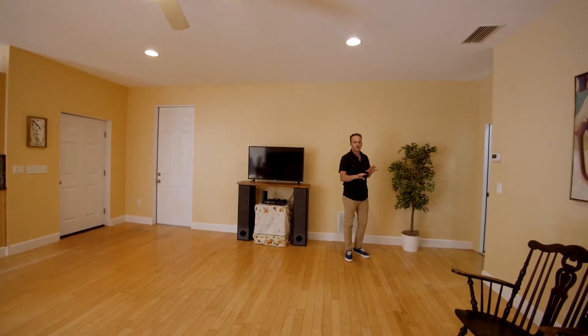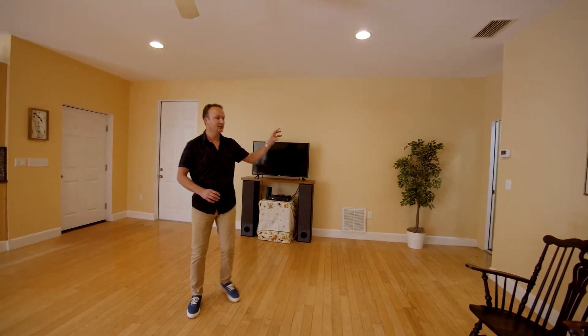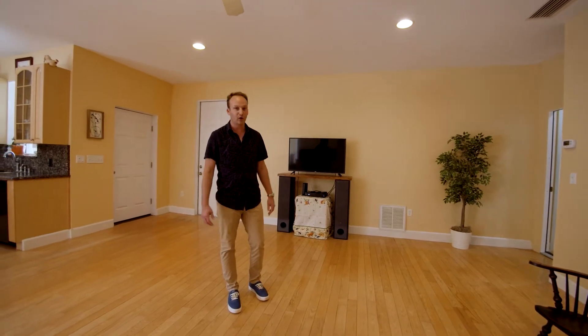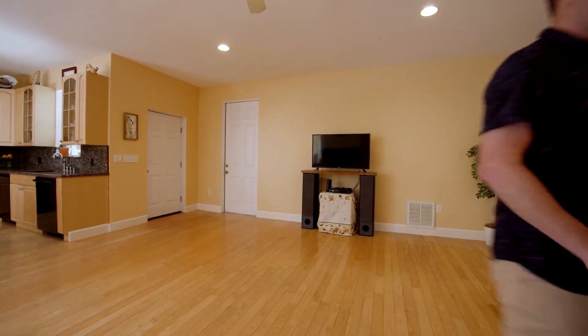Now I'm gonna take you into the master next, but what's really cool about this house is it's kind of like house hacking. It's set up completely separate, so if you wanted to turn that into a functioning Airbnb and live in this section for free, you can definitely do it. So we're gonna go check out the master, which is back in this bedroom over here.